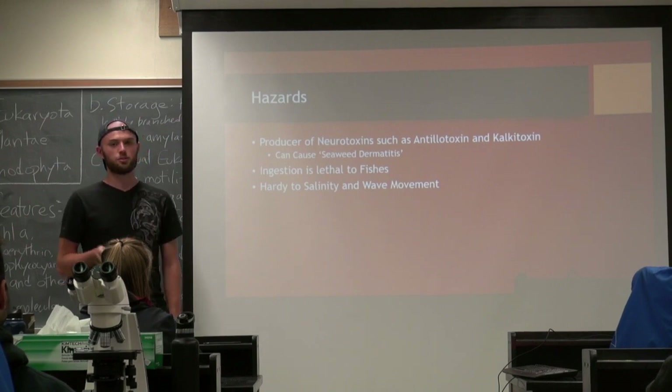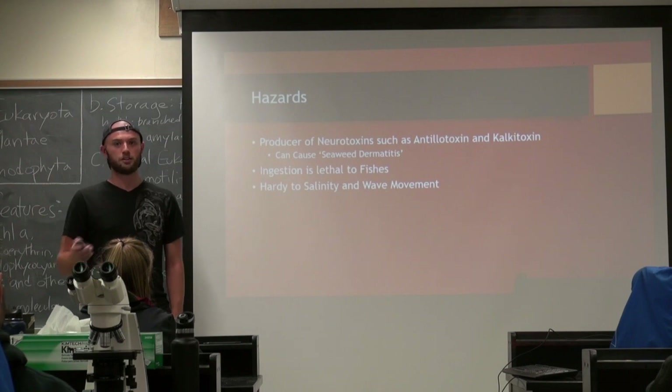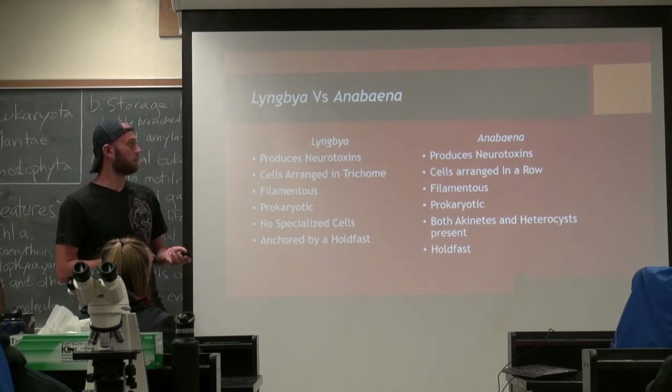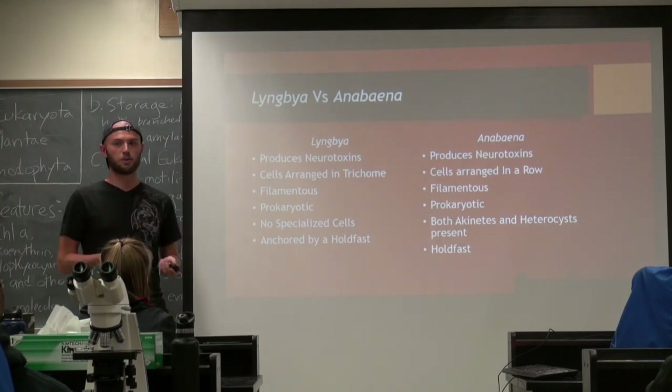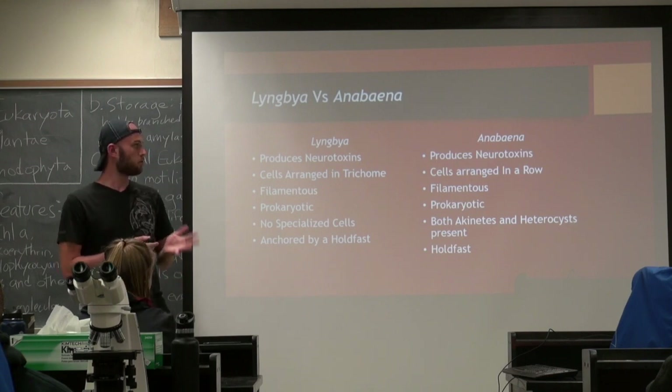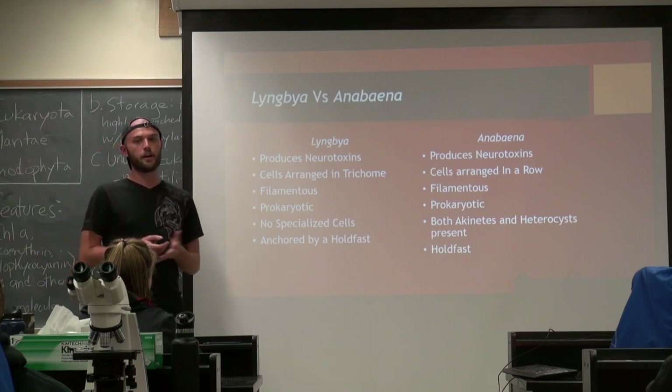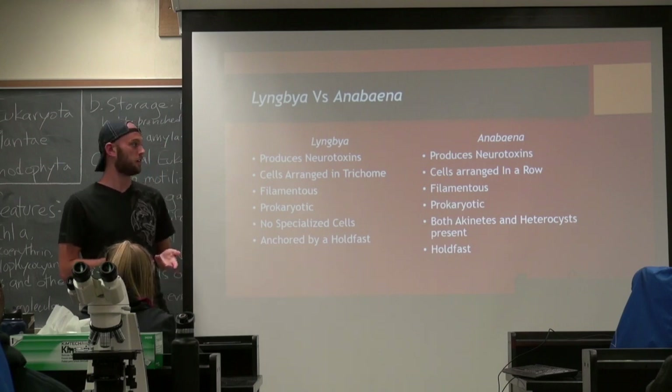This is also a product of it being incredibly hardy to wave movement, salinity, and changes in different water conditions. I chose to compare Lyngdia to Anabena, which is another cyanobacteria. They're both filamentous and they both produce neurotoxins. But Lyngdia maguscula is the main species here in Hawaii, and it's a lot larger than Anabena is.